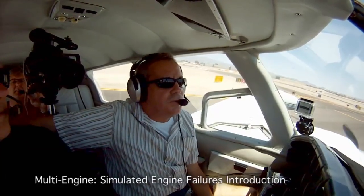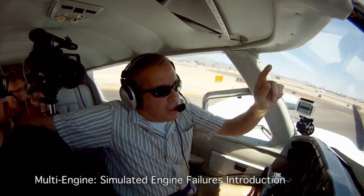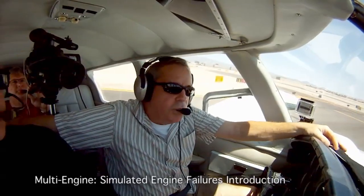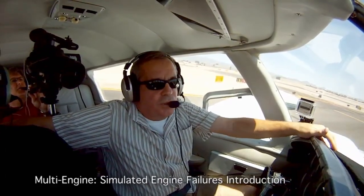We're going to have engine failures on the runway during this flight. We're going to lose our engine in the air also, in the pattern, after liftoff, and also at altitude — going through the procedures of engine-out in those three different locations.